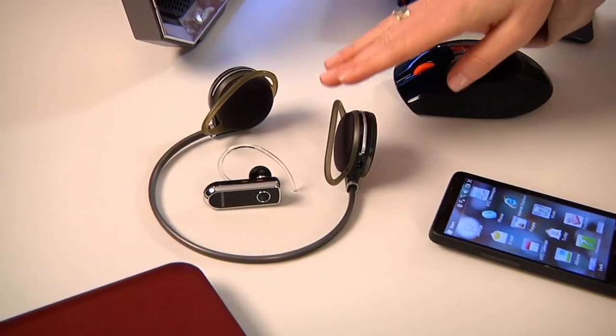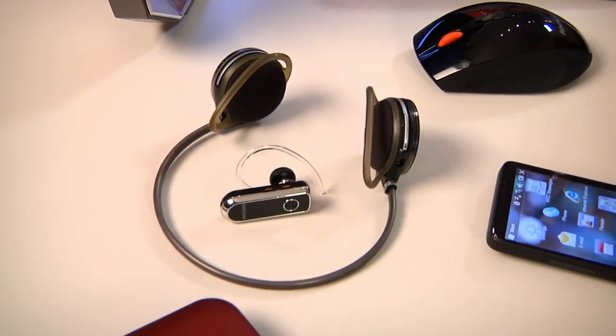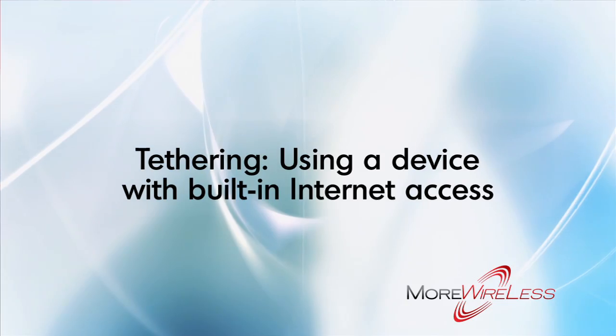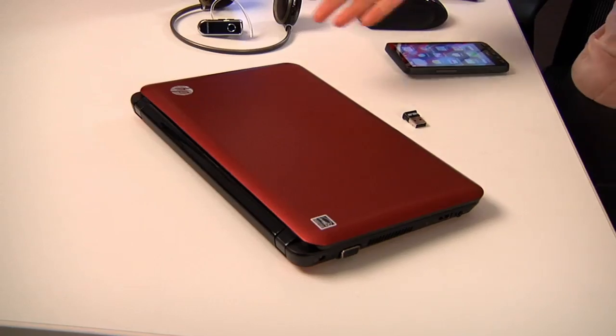But wait, there's more. You can even play music stored on your computer on wireless headphones or a headset, which is also very cool. Then there's this amazing function called tethering. Tethering simply means using a device with built-in internet access, like my smartphone, to connect a device without internet access or an available Wi-Fi connection, like my netbook, to the internet, which is even cooler.